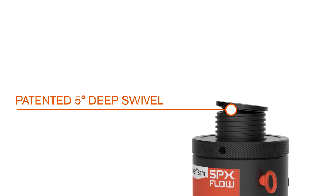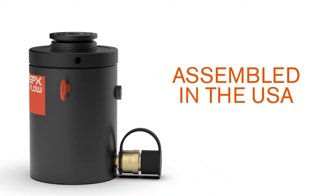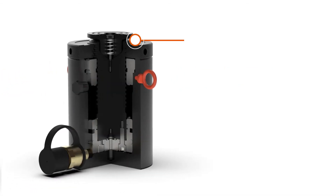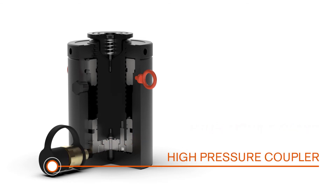The RGL Series comes standard with a patented 5-degree deep swivel cap. The buttress thread design supports locking collar strength and security along with time-saving quick rundown. Self-aligning piston gland design resists side loading, and a quick-connect high-pressure coupler offers fast setup.